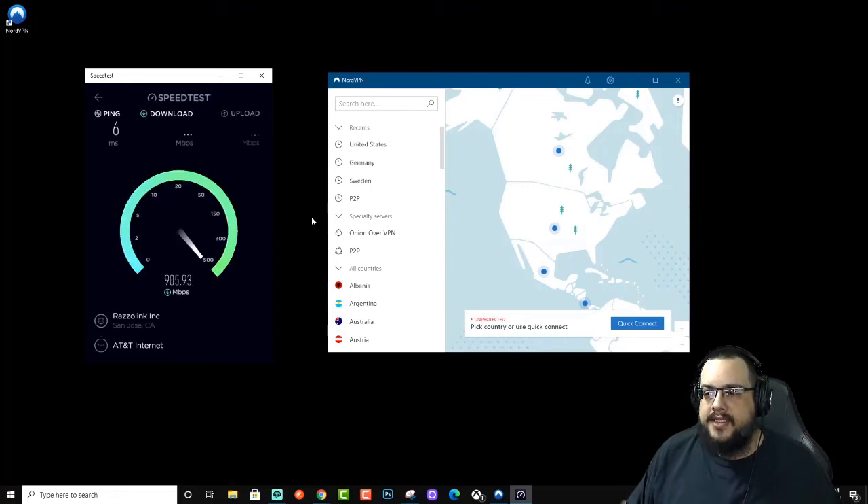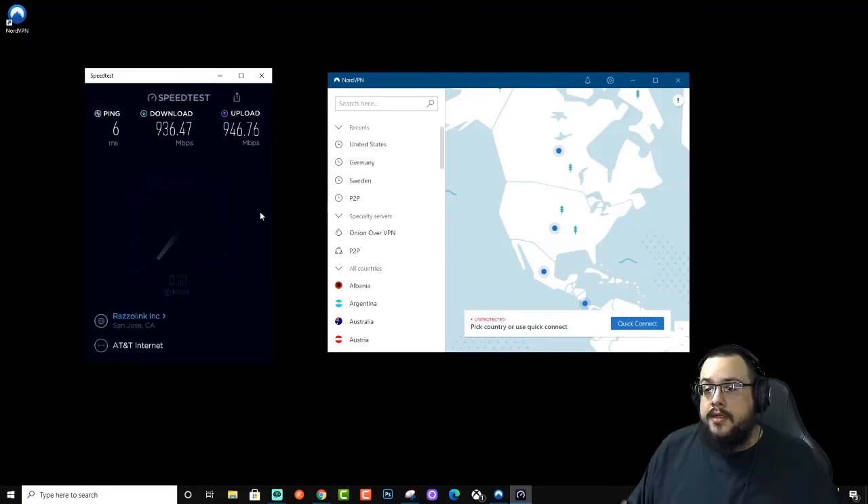We have five milliseconds ping and around 920-930 down — not too horrible — and about the same upload, a little bit higher up. So this is our baseline: 936 down, 946 up, and six milliseconds ping. Let's go into our settings and see which protocol we've chosen.